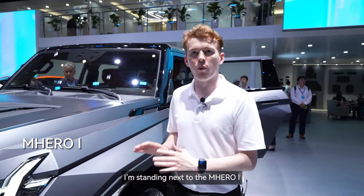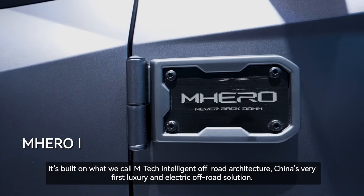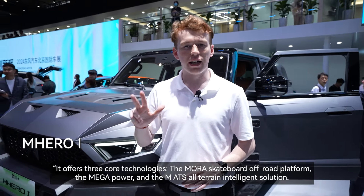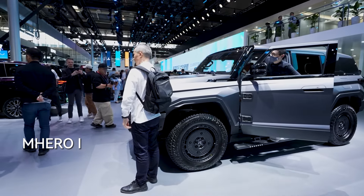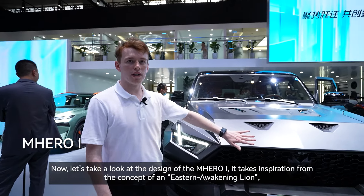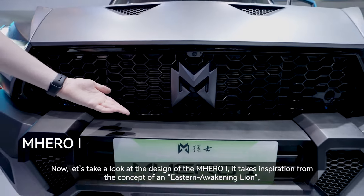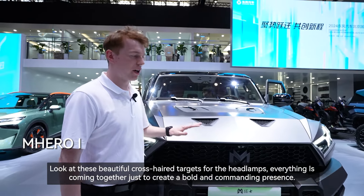I'm standing next to the M-Hero One, built on what is called M-Tech intelligent off-road architecture — China's very first luxury electric off-road solution. It offers three core technologies: the MORA skateboard off-road platform, the Mega Power, and the MATS all-terrain intelligent solution. According to Dongfeng, this solution will bring the ultimate beyond-imagination off-road experience. The M-Hero One takes design inspiration from the concept of an Eastern awakening lion, conveying pure masculinity, with a distinctive front face featuring a grill designed in a lion-roaring style and bold crosshair targets for the headlamps, creating a commanding presence.